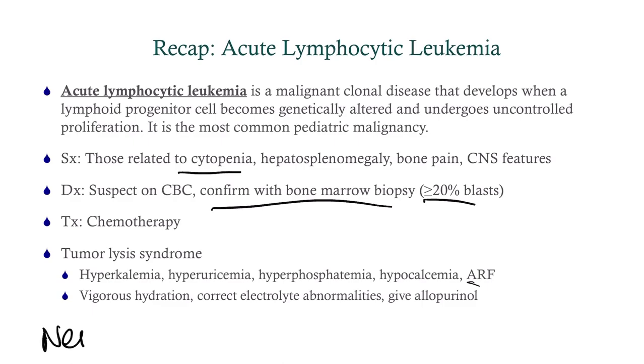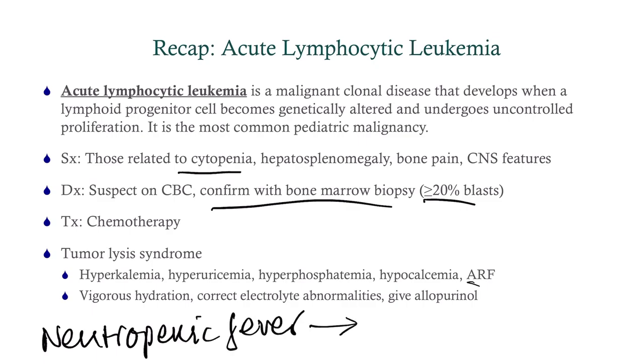Another big complication is neutropenic fever, which may have been presenting in this patient. Get your entire workup for infection: blood cultures, urine cultures, lumbar puncture, and chest x-ray. Then, as soon as you get those cultures, immediately start IV broad-spectrum antibiotics. You can go with cefepime, Meropenem, Pip-Tazo — lots of options. Just make sure it's broad-spectrum.